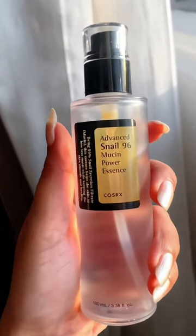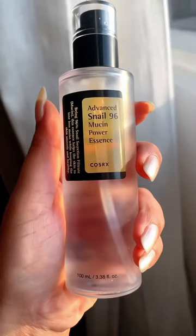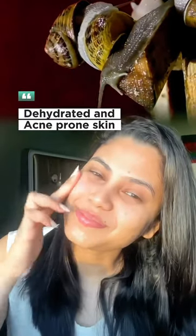I am going to try this for about a month. Basically, I am going to use this Snail Mucin essence for dehydrated, acne-prone skin.